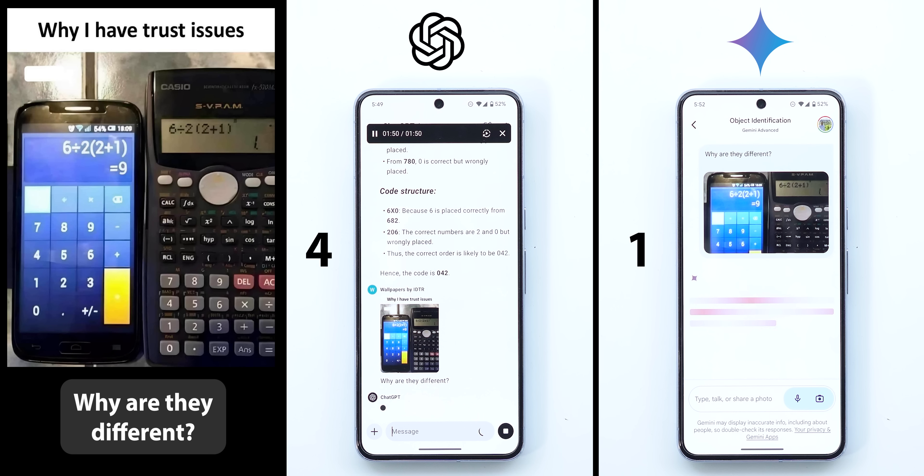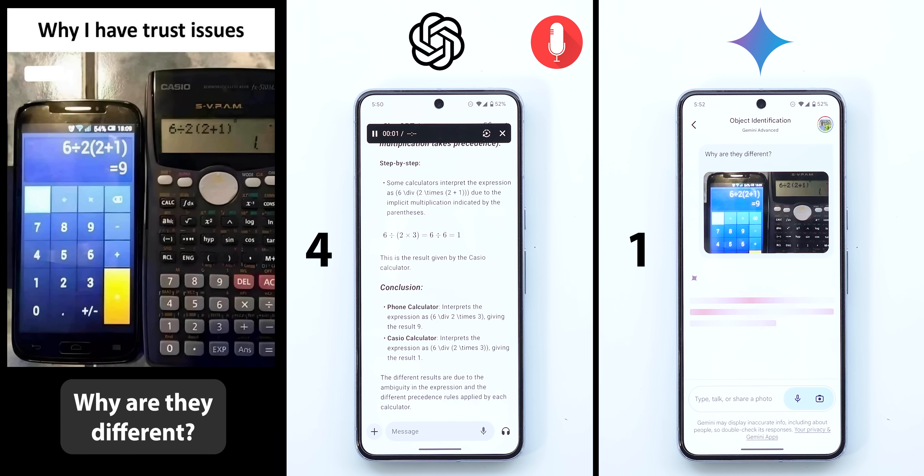The second photo shows a discrepancy between a smartphone and a scientific calculator's answers for the same expression, and I wanted to know why. ChatGPT explained: the discrepancy arises from the way they interpret the expression 6 ÷ 2(+1). The phone calculator interprets it as 6 ÷ 2 × 3, giving 9, while the Casio calculator interprets it differently, giving 1. The different results are due to the ambiguity in the expression and different precedence rules. ChatGPT's answer was correct.